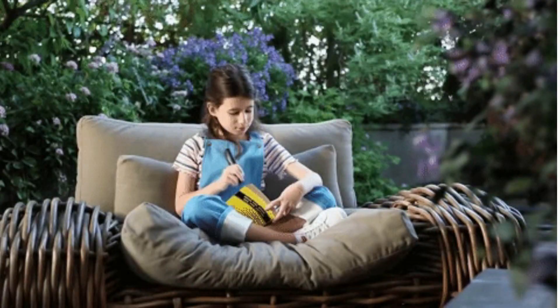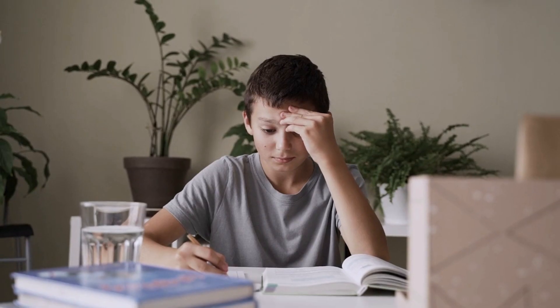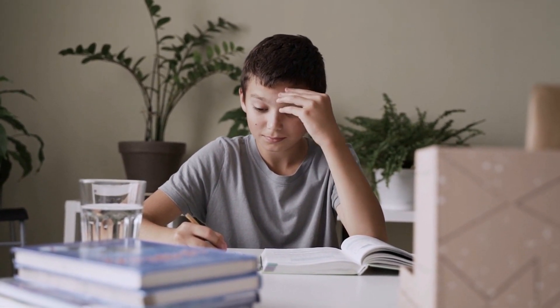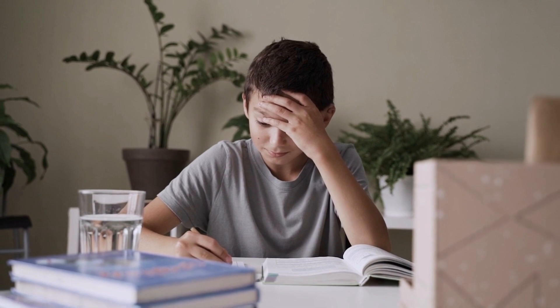As someone who works with students on a daily basis, you can help dyslexic students overcome these challenges by following these 7 ways to help students with dyslexia in the classroom.